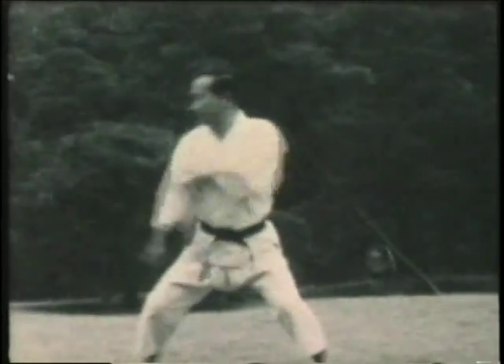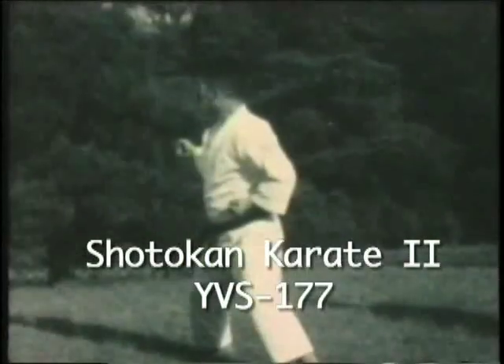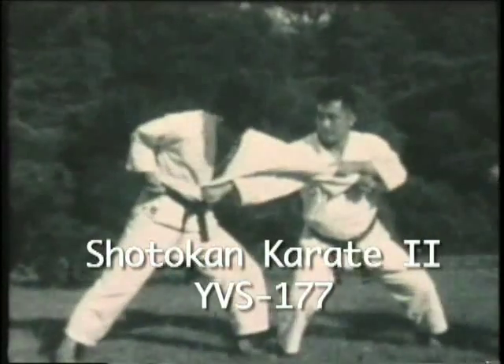Now notice Master Nakayama's efficient movement — only the down to block an opponent's attack. Okay: block, grab, and then hammer fist to the body.